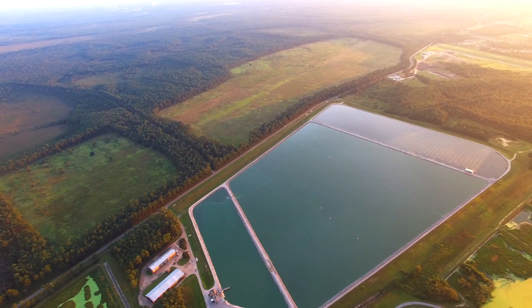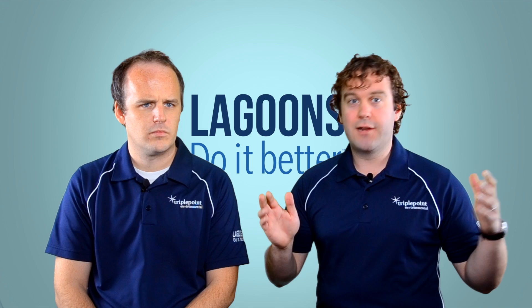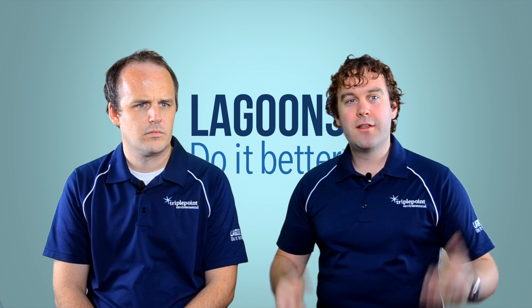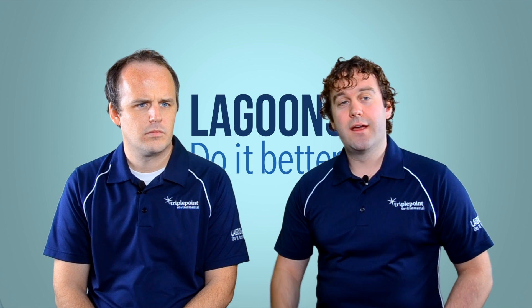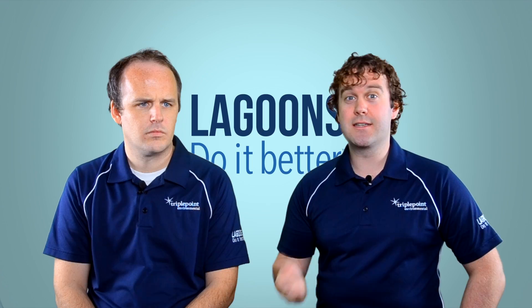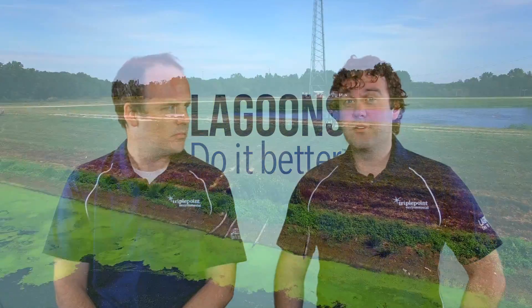Lagoons are the oldest wastewater treatment technology out there, dating back to Roman times. There's a logic of: let's get rid of our waste, let's put it into a hole in the ground. And they remain to this day. In the United States, one-third of all wastewater treatment facilities has a lagoon in some part of its treatment process — about 6,000 to 7,000 lagoons nationwide.